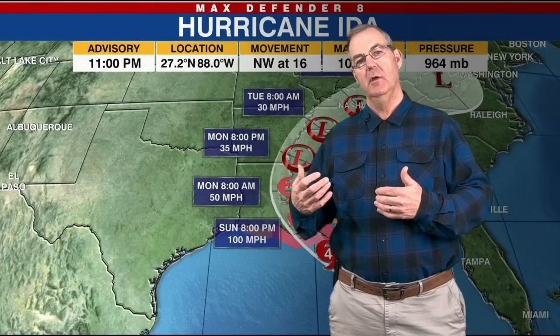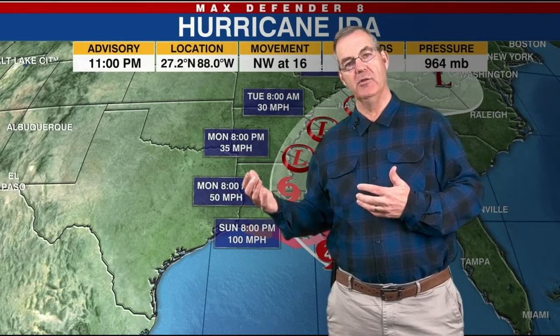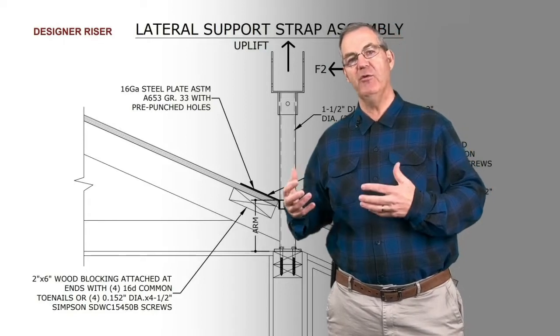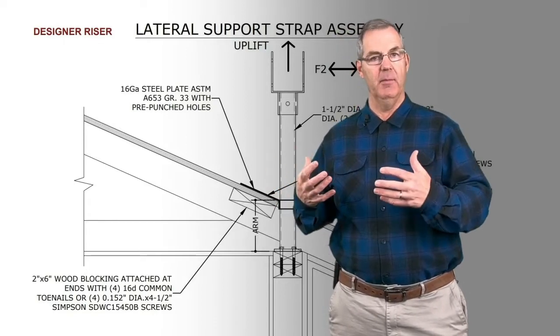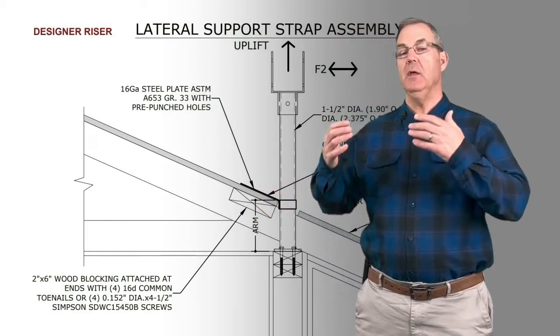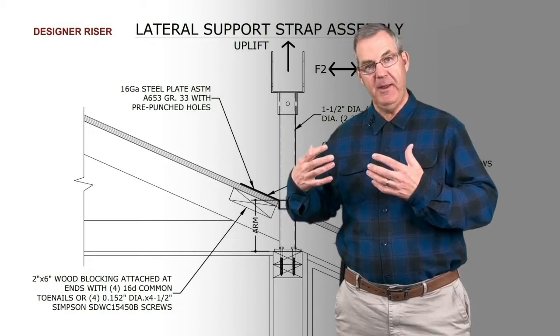When it comes to high winds and outdoor living projects, a question that often comes up when designing a project is: what is the wind rating of the elements? What is the wind rating of the hardware? It needs to be understood that wind ratings depend on several factors.